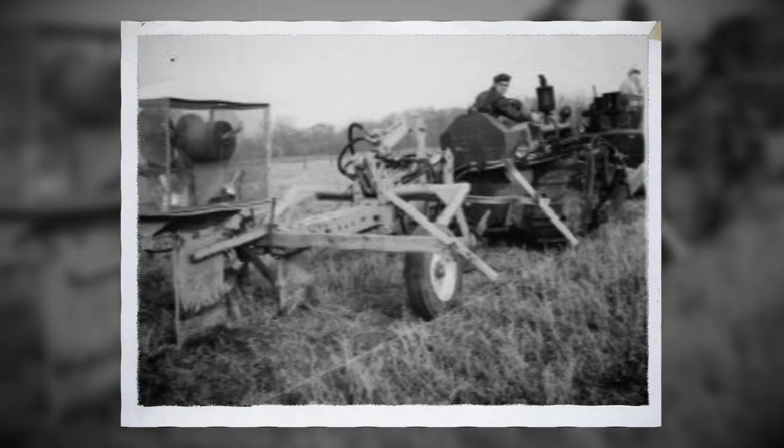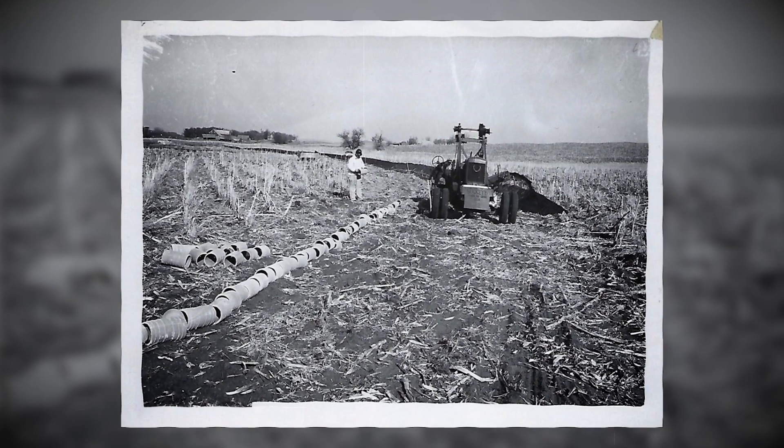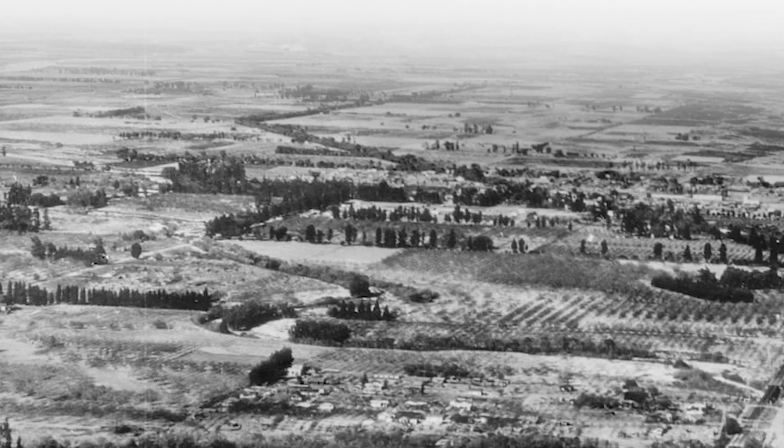Several farmers tried and failed to raise corn and soybeans, and at one point it was even the state's largest cattle range. The heavy clay soil and almost constant state of saturation was ultimately not suitable for any type of farming.